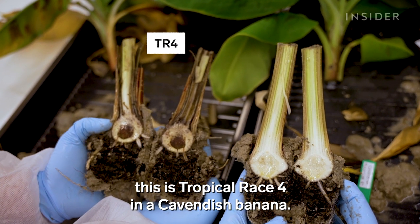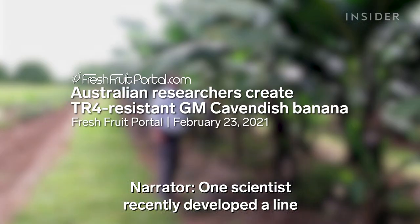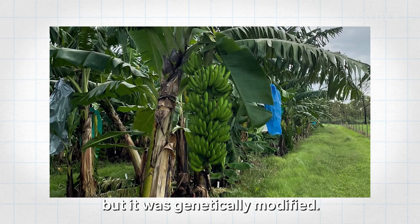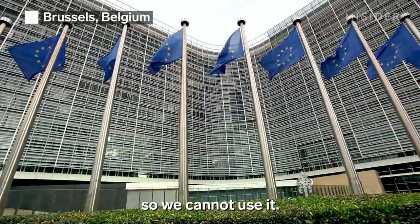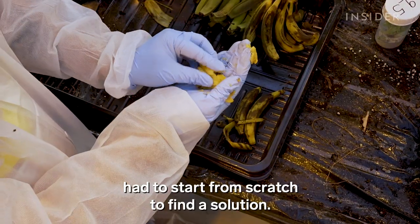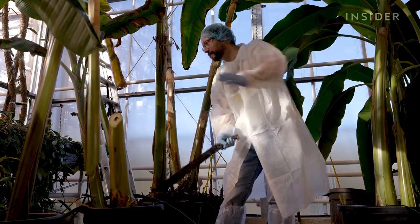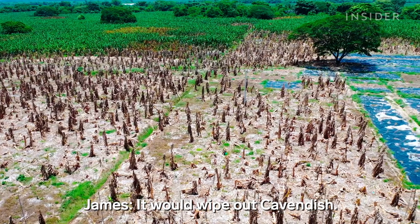One scientist recently developed a line of Cavendish that is resistant to TR4, but it was genetically modified. In Europe, GMOs are under regulation, so it cannot be used. So scientists like Fernando had to start from scratch to find a solution, and they're working against the clock. Because if TR4 is not stopped, it would wipe out Cavendish.